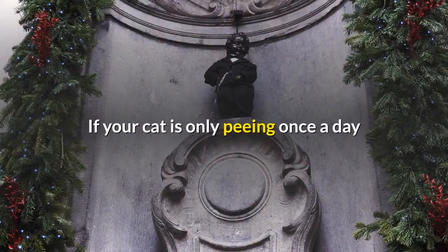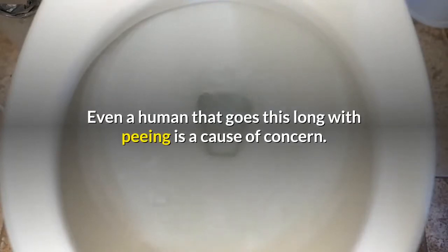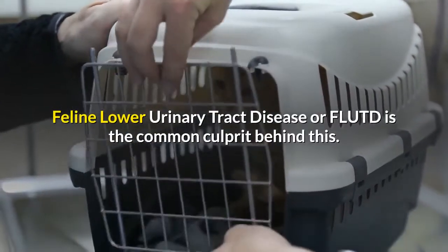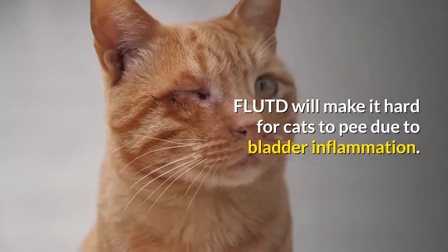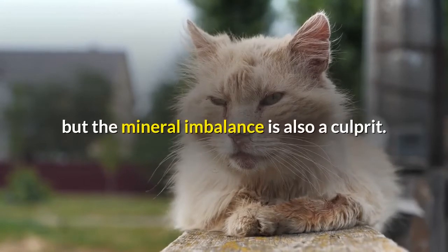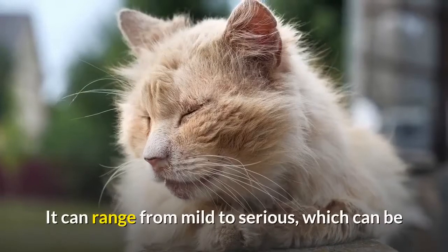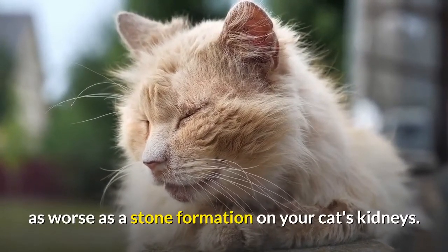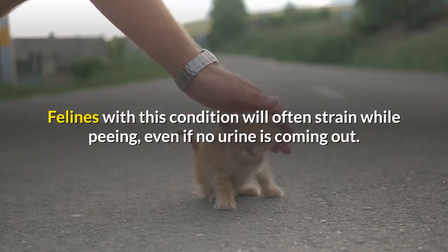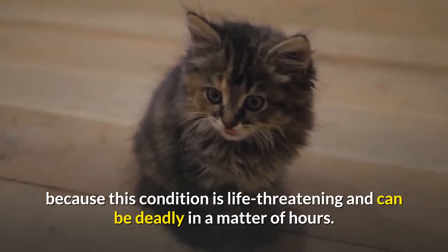Why is my cat not peeing enough? If your cat is only peeing once a day or goes without urinating for 24 hours, you should be alarmed. There's a high chance your pet is suffering from a urinary problem. Feline Lower Urinary Tract Disease, or FLUTD, is the common culprit. FLUTD makes it hard for cats to pee due to bladder inflammation, caused by bacterial infection or mineral imbalance. Cats with abnormal pH levels in their urine also have a high risk. It can range from mild to serious, even resulting in kidney stone formation. In some cases, a urethral plug will form and block the passage of urine. Felines with this condition will often strain while peeing even if no urine comes out. You should take the kitty to the vet immediately because this condition is life-threatening and can be deadly within hours.